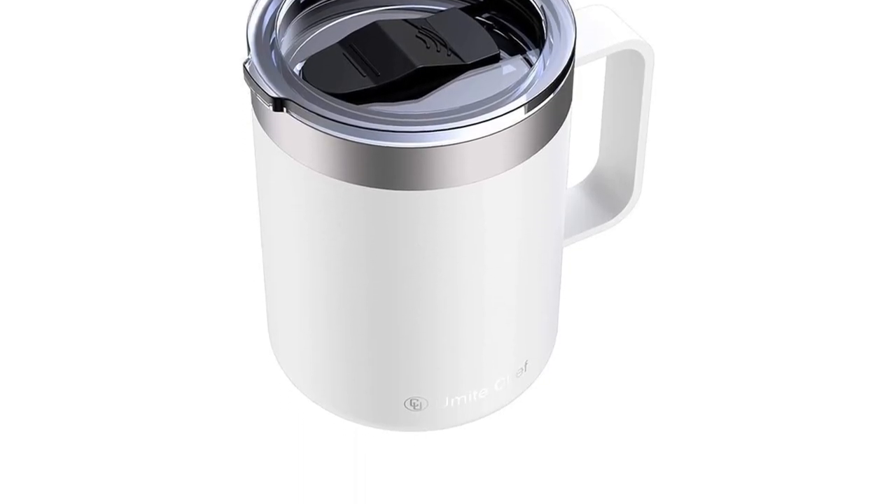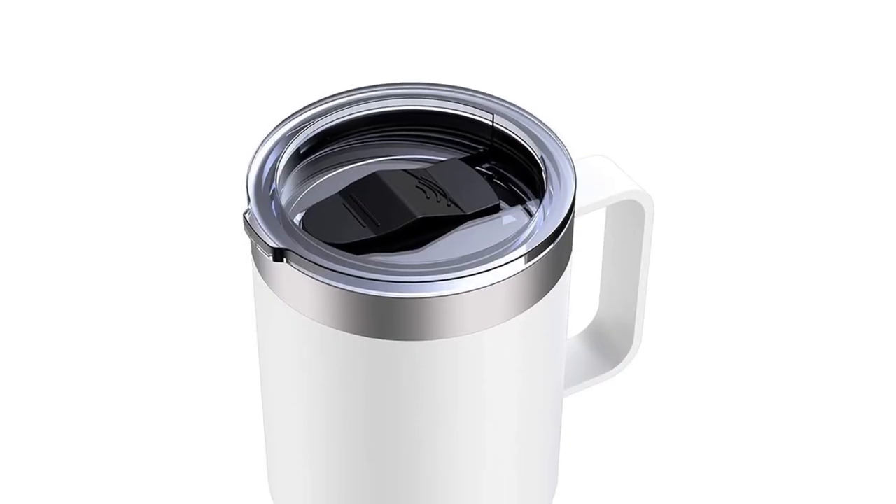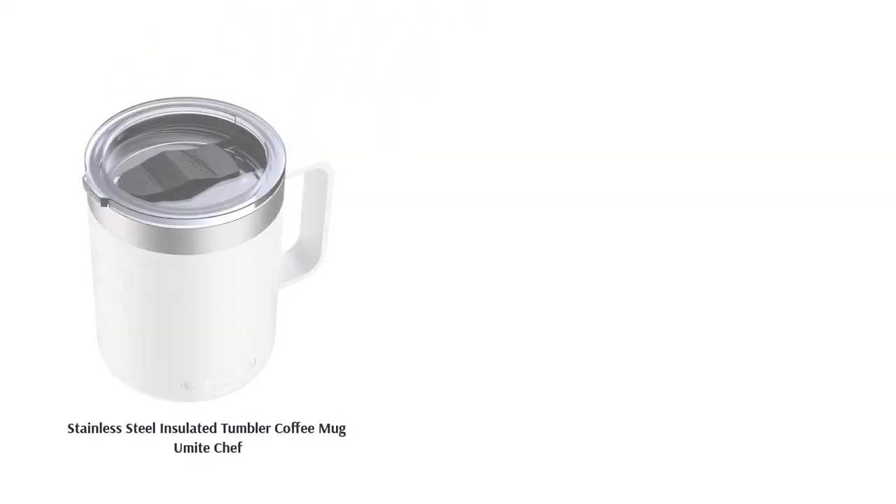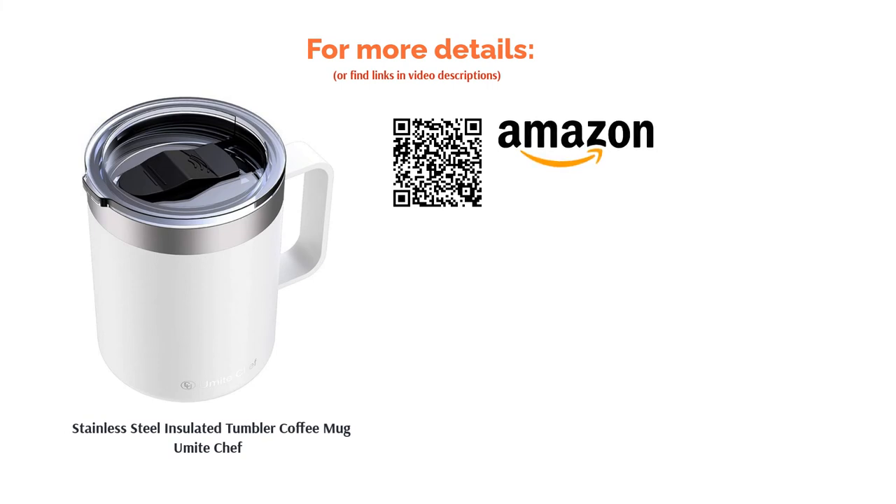It carries 350 milliliters, which is just enough for one drink, making this the perfect way to ensure you don't go overboard on caffeine. If you're a big fan of the cup you could bulk buy, making them even more affordable, and the best part is that you have 15 colors to choose from.